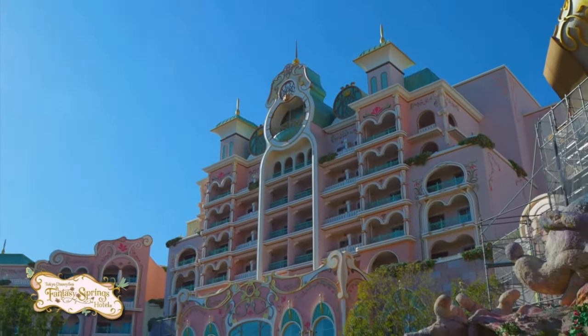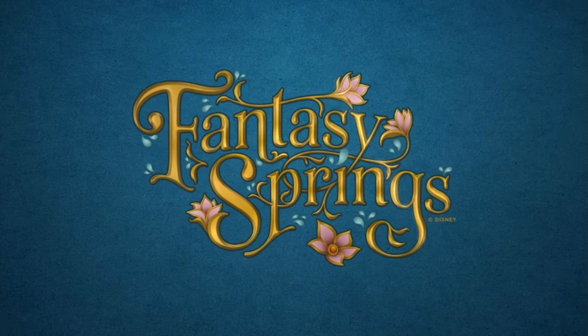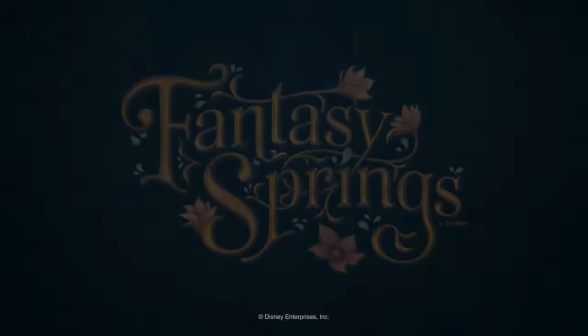Frozen land — you can see the peaks, the ice peaks. Here's the hotel. This looks so beautiful. I see some scaffolding, so it's still being worked on, but it opens June 6th.